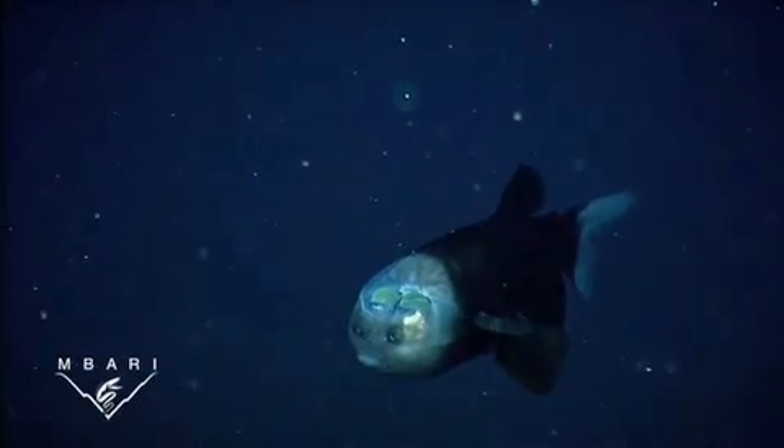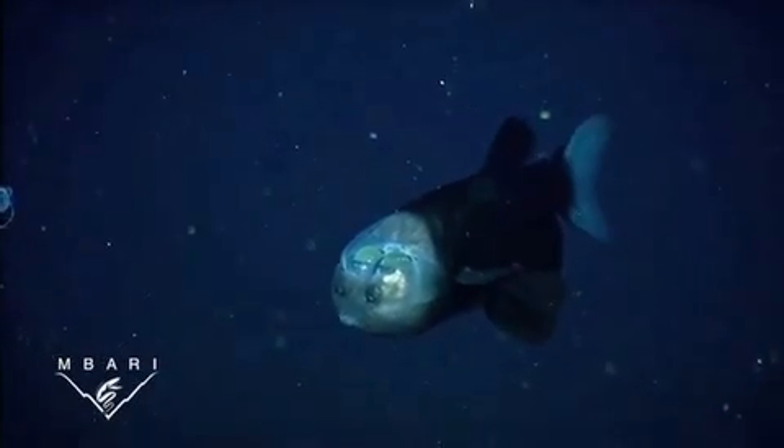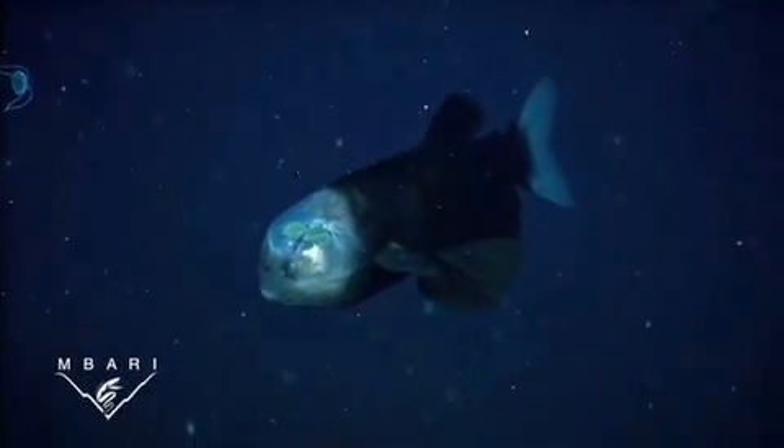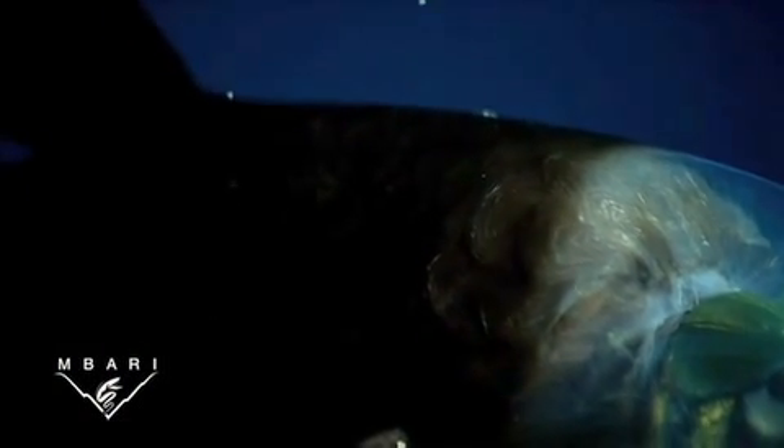Macropinna is a small dark fish with large fins, a tiny mouth, and a remarkable pair of eyes. The two green spheres in these video shots are the lenses of its tubular eyes. Behind the eyes is a set of large scales.